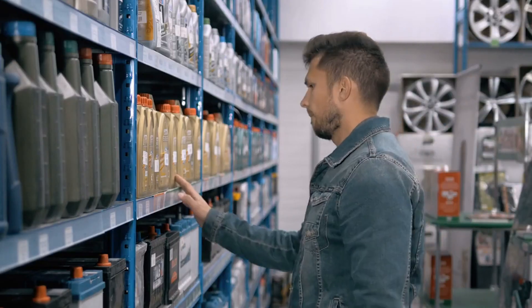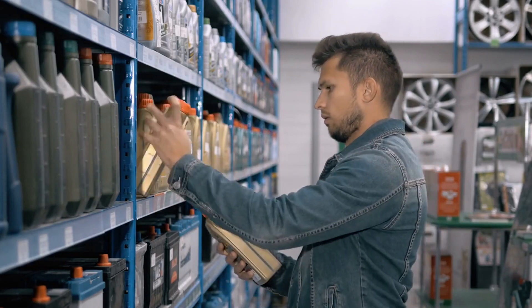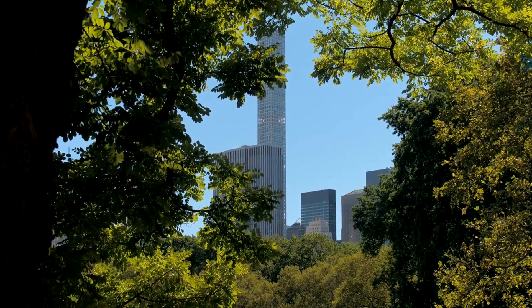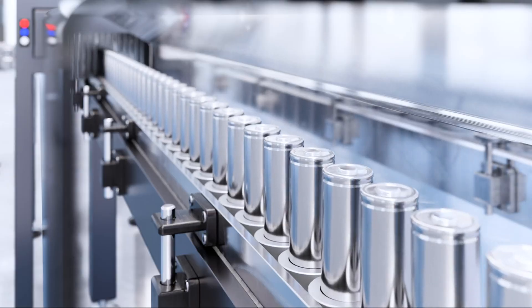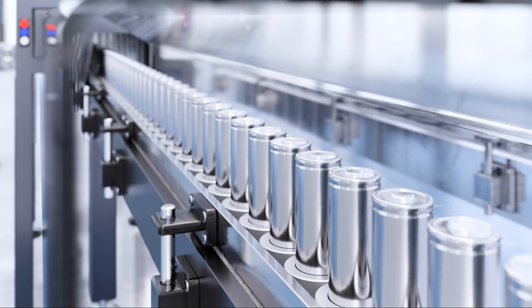GM's battery solution lies within Kurt Kelty, a former Tesla Battery Technology Senior Director, who will join General Motors later this month as the company's Vice President of Batteries. Kelty will serve as Vice President of Batteries under President Mark Reuss in the newly created role, and will be in charge of GM's battery cell strategy and a new end-to-end approach.